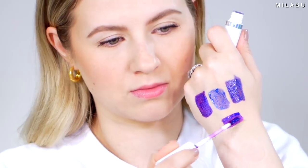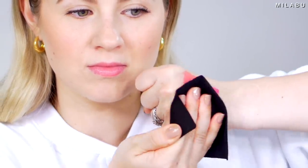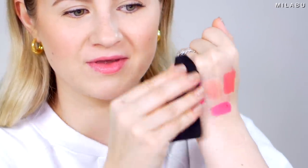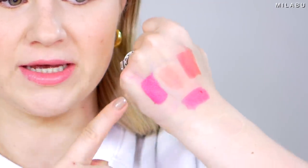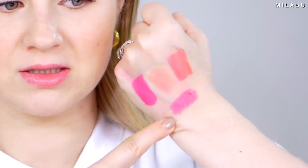I do want to swatch these formulas for you. Here are the true swatches: XOXO, First Kiss, Romance, and then Darling. Let's go in with Darling — it looks like a beautiful plum color online and I want to do more of a bold lip and really see how this is going to work.